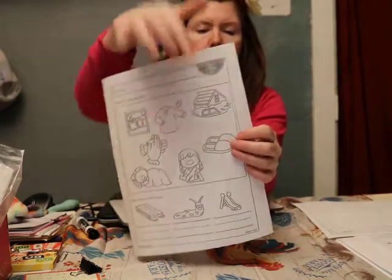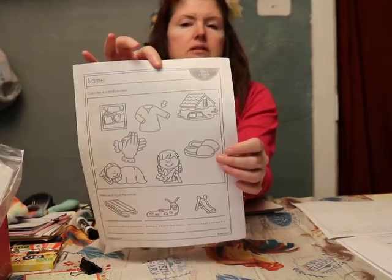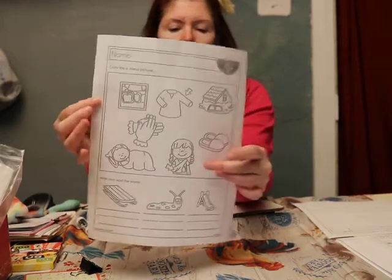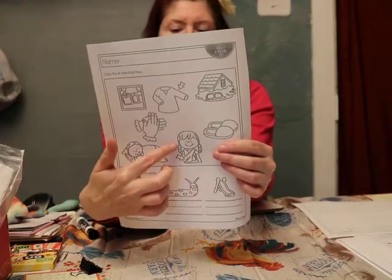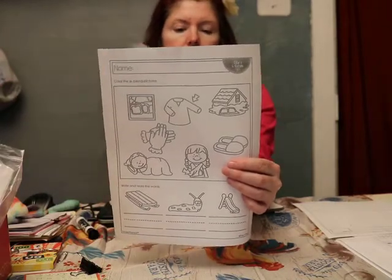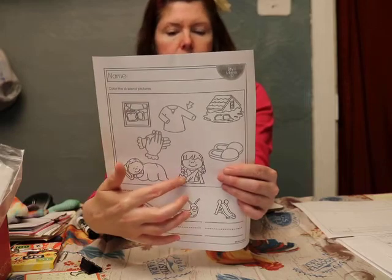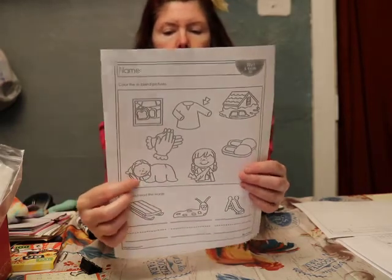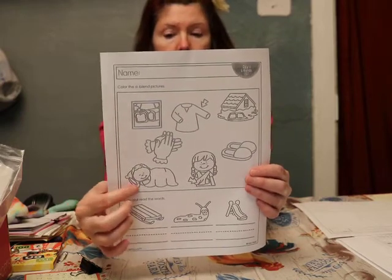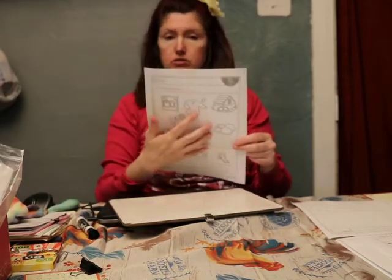These things you wear on your feet — slippers. That's an SL. What about this little girl who hurt her arm — that thing kind of like a cast is called a sling. That's an SL. And what's this cute little kid doing? Sleeping. SL — sleeping.